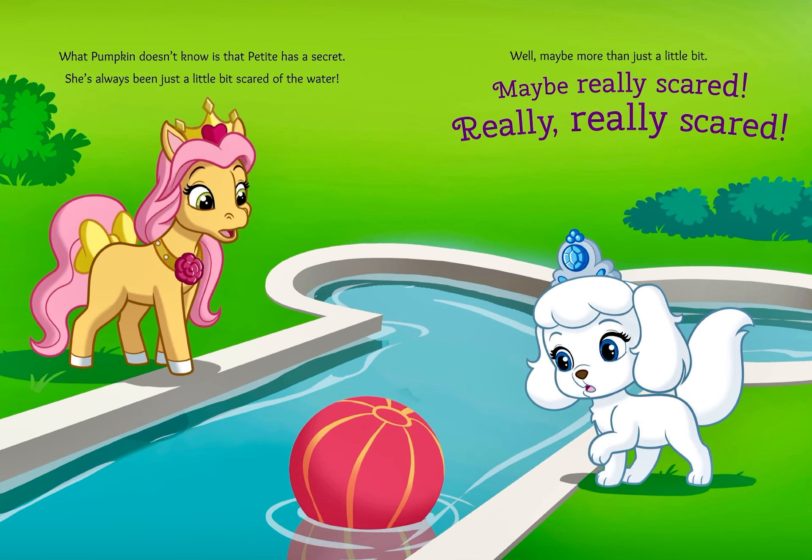She's always been just a little bit scared of the water. Well, maybe more than just a little bit. Maybe really scared. Really, really scared.